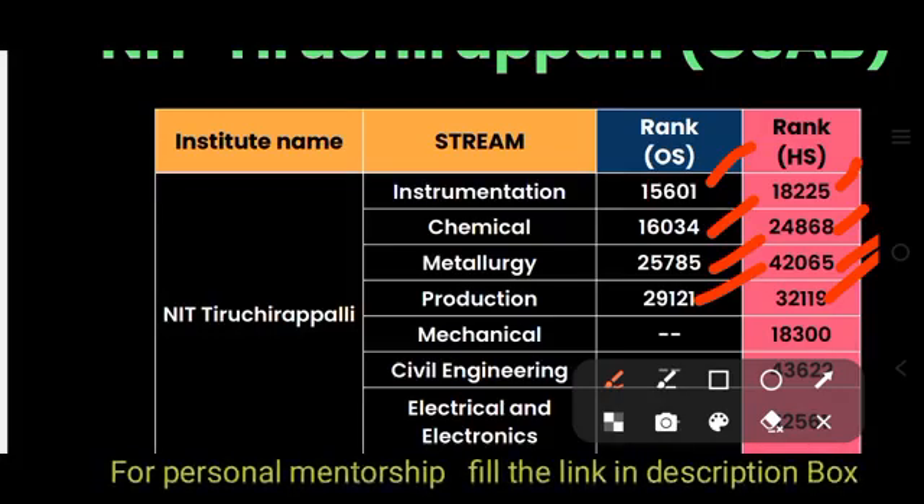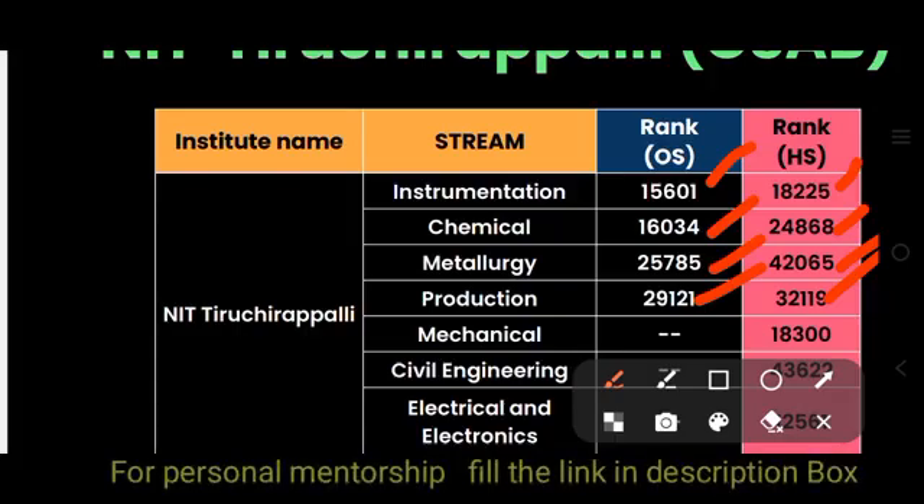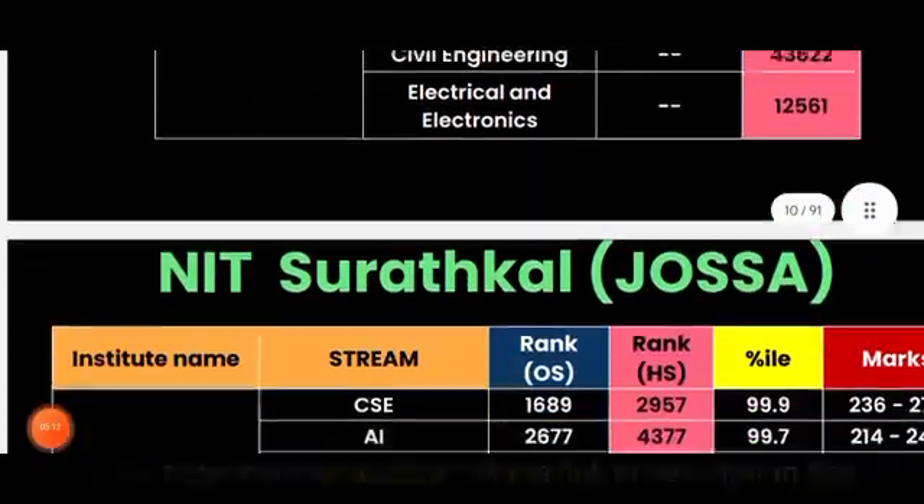For other state, many branches were already filled through JOSAA, and only home state seats were available through CSAB, with ranks around 18,000, 43,000, and 12,000 for various branches.